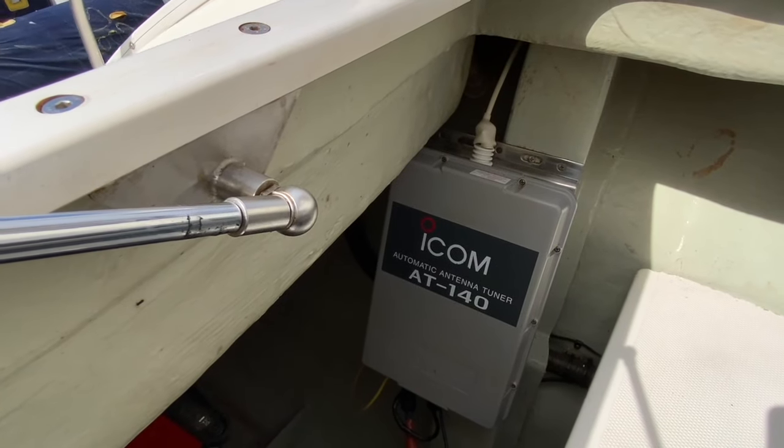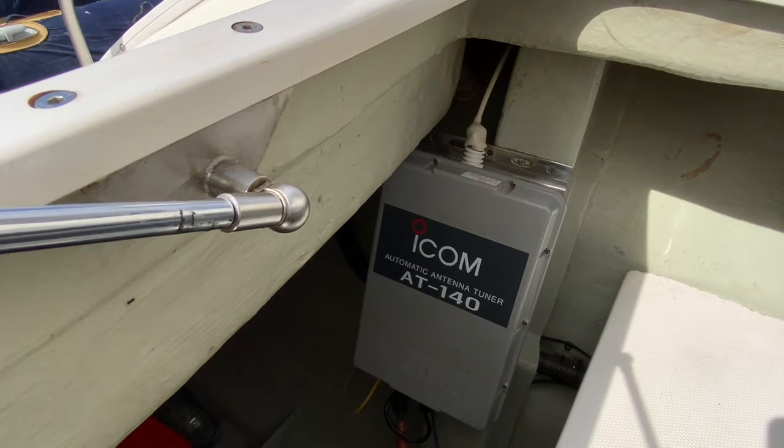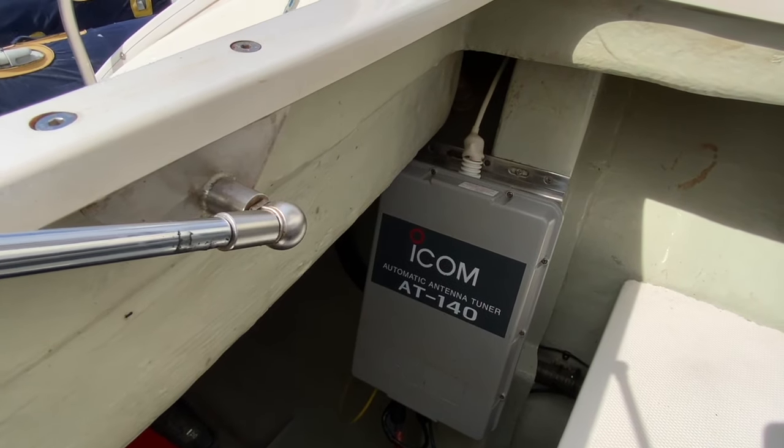Inside the starboard engine compartment, we have the ICOM AT140 antenna tuner and the ground plane for the ICOM SSB radio.